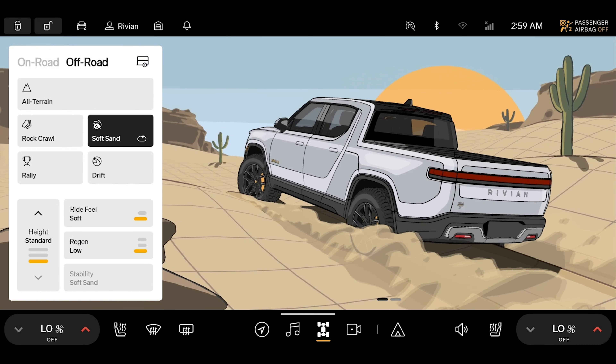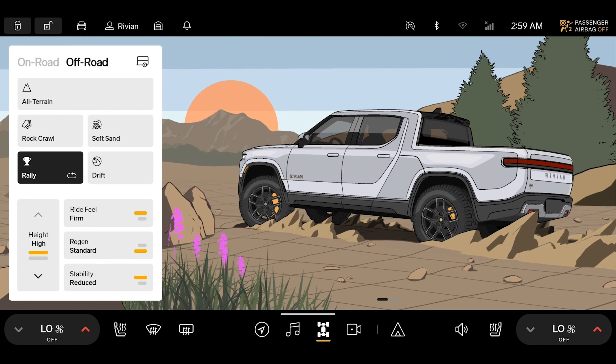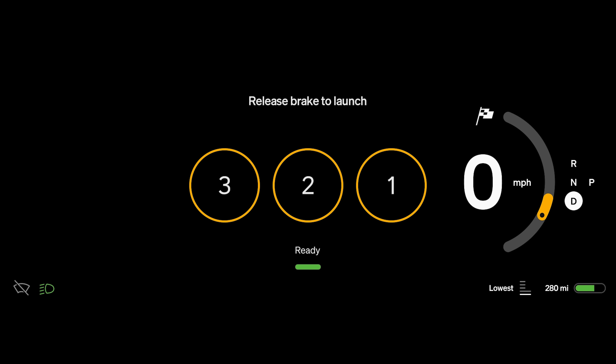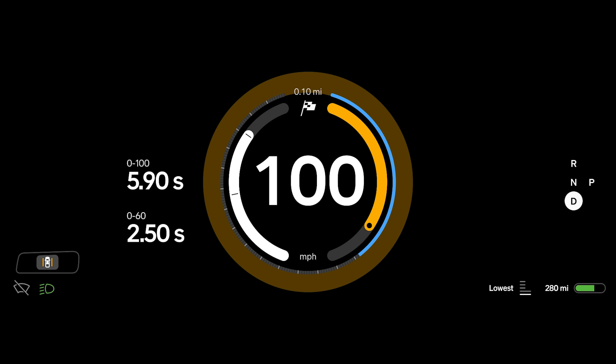If you're looking to jump into an R1S with a dual-motor setup, pricing starts at $77,700 for one with a standard battery pack. The truck with the same setup is $71,700. Tri-motor trucks start at $101,700, while SUVs start at $107,700. Finally, the quad-motor pricing for either model hasn't yet been announced.